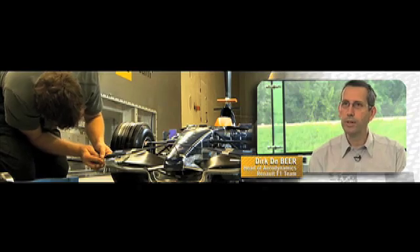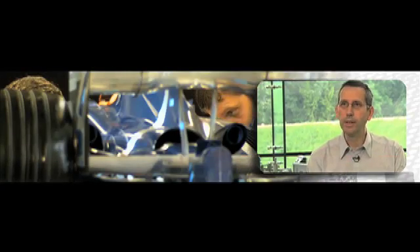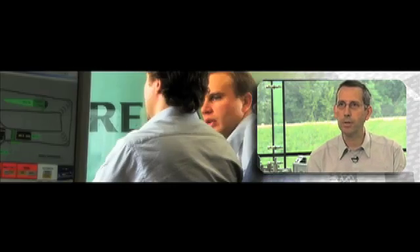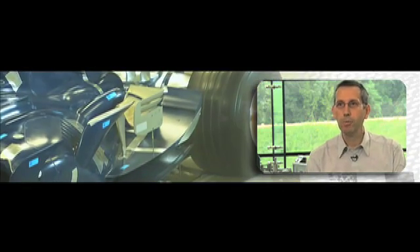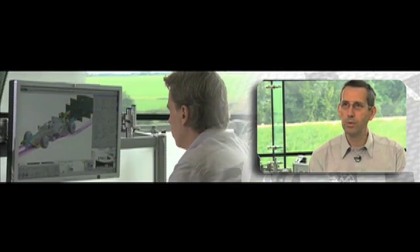The problem with a wind tunnel is that although you find out whether or not a part has worked, it's very difficult to get a real understanding of why it is better or worse than another part. In CFD the process is slightly slower because the modelling is more difficult, but the ultimate result gives a much better understanding of why a part is actually better or worse. So really the two technologies complement each other and don't compete with each other.